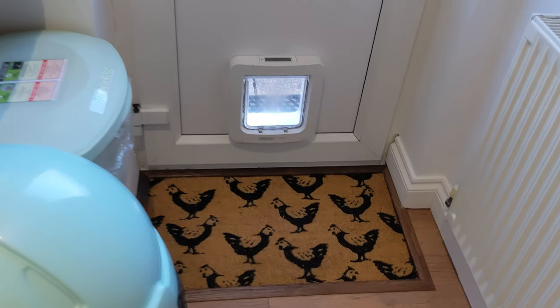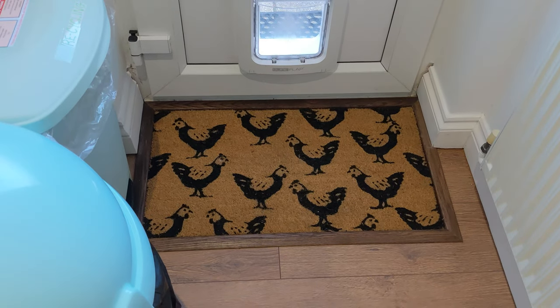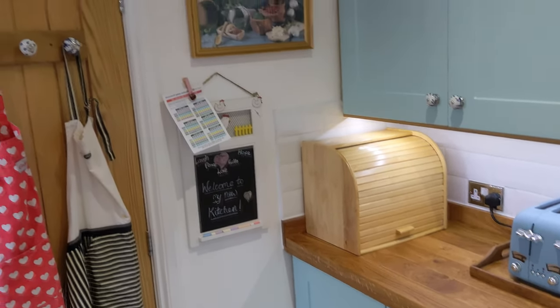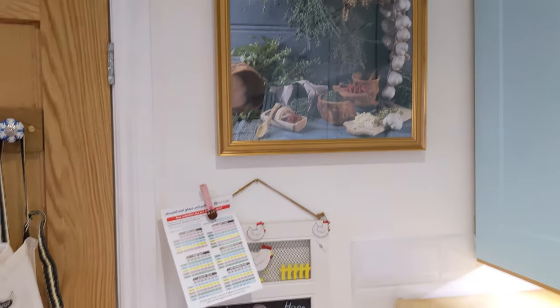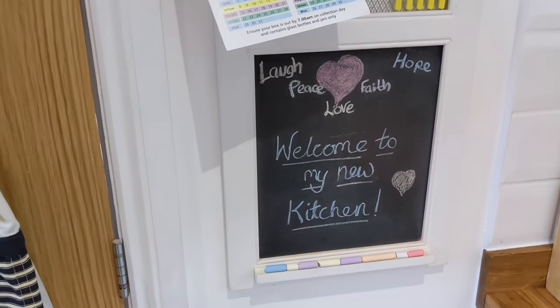Our cat also has his mat — my daughter bought me the chicken mat. We made the frame to go around it. On this side I've got my lovely picture on the wall that my mum bought me for my 50th birthday, and I've got my little chalk sign: 'Welcome to my new kitchen.'